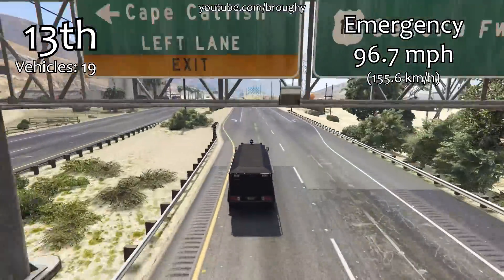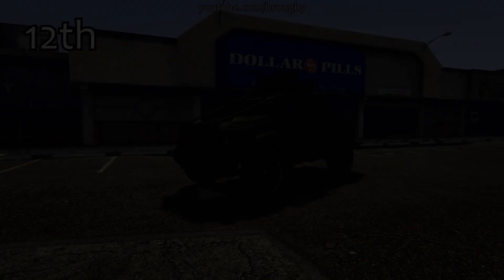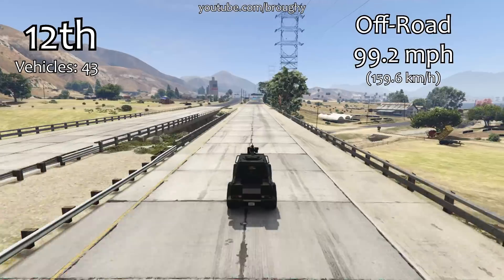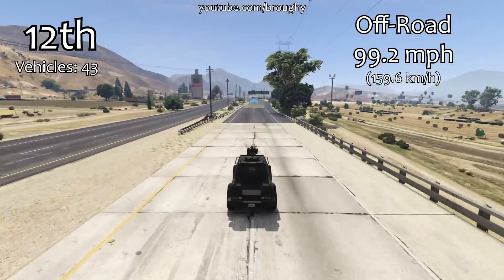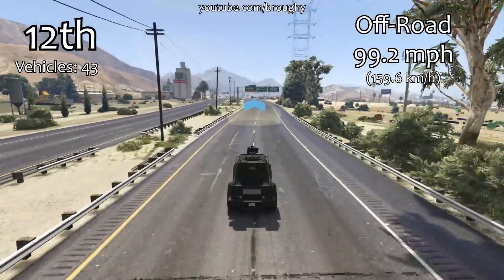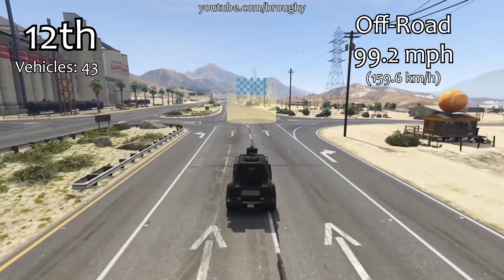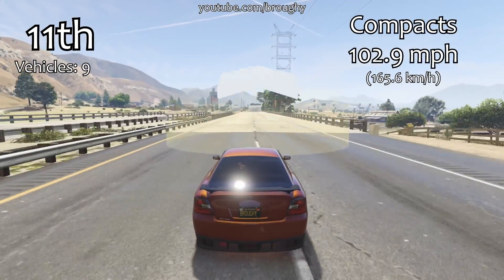As we close into the top 10 we're getting towards the 100mph average top speed barrier. The off-road class is here in 12th place with a 99.2mph average top speed for the entire class, which is kind of on the level of where the top end of vans are. But obviously we've got a long way to go before we get to the very top kind of top speeds that you see from supercars, sports cars, things like that.